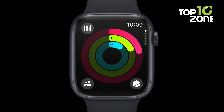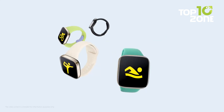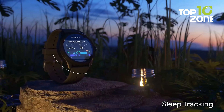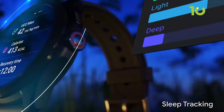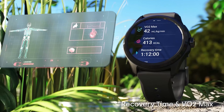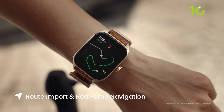Wrist game about to level up? Buckle in, because we're unveiling 10 smartwatches that'll blow your mind without blowing your budget. From sleek fitness trackers to feature-packed powerhouses, we've got a watch for every wallet and want. Get ready to ditch the chunky phone and rock the future on your wrist, one notification at a time.